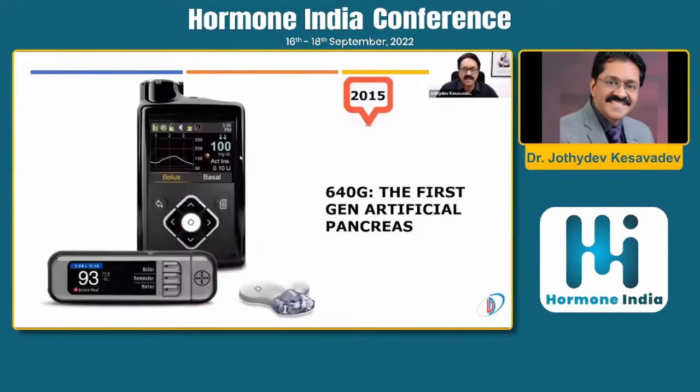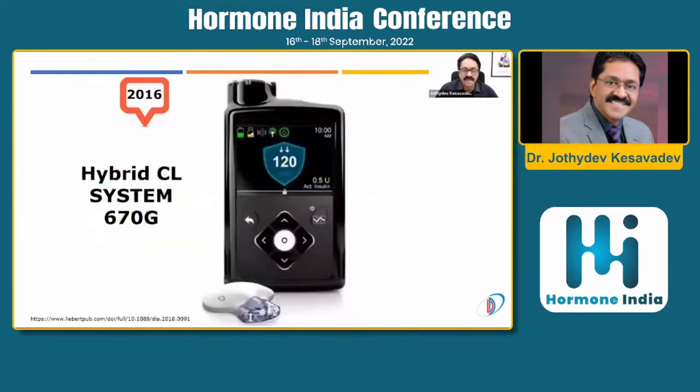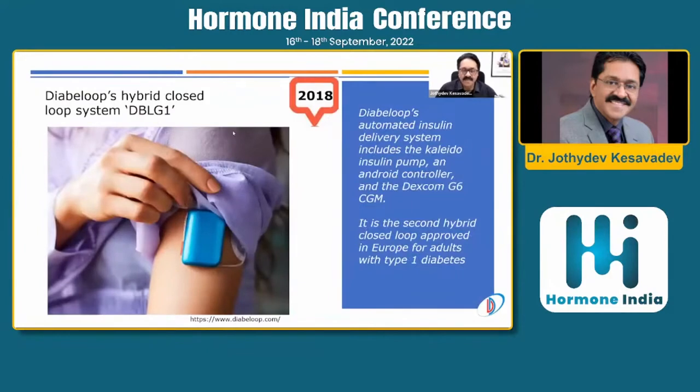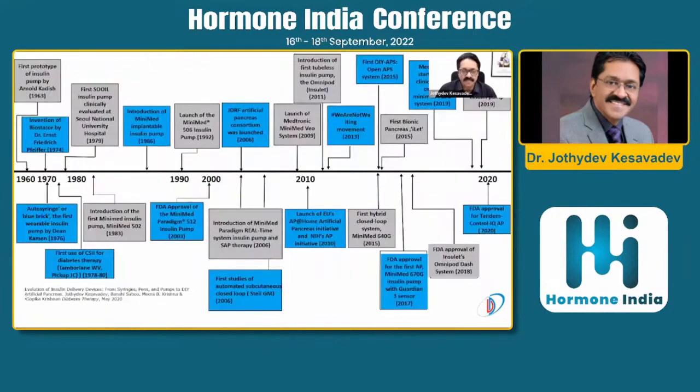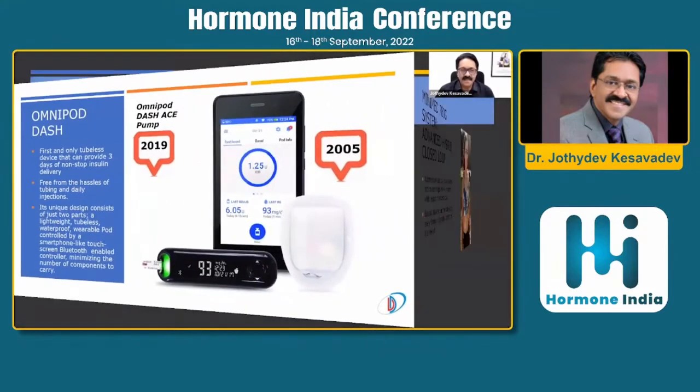The 640G was the most popular first-generation artificial pancreas for seven years. Then came the 670G hybrid closed loop with automated basal delivery, not available in India. The Diaβloop hybrid closed loop system was a 2018 innovation in Europe. A detailed review published in 2020 covers the progression from Arnold Kaddish's pump through to the 780G in 2019, OmniPod Dash, and Tandem Control-IQ in 2020.